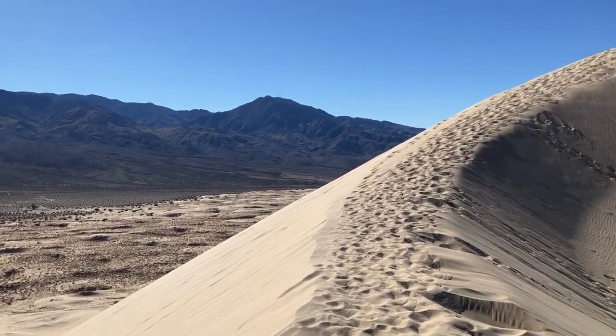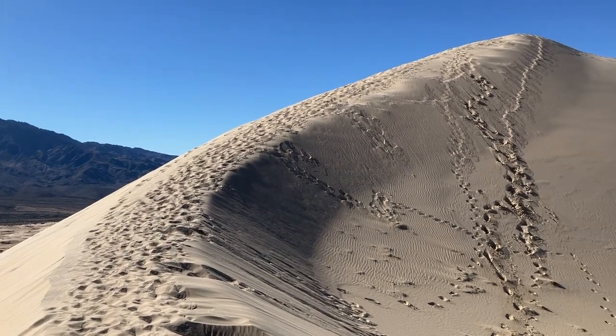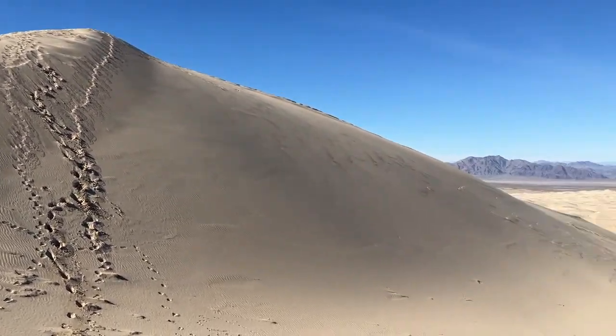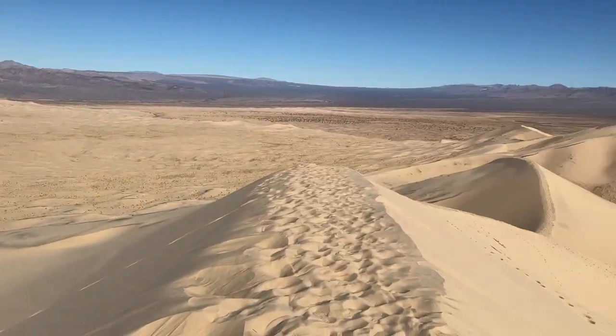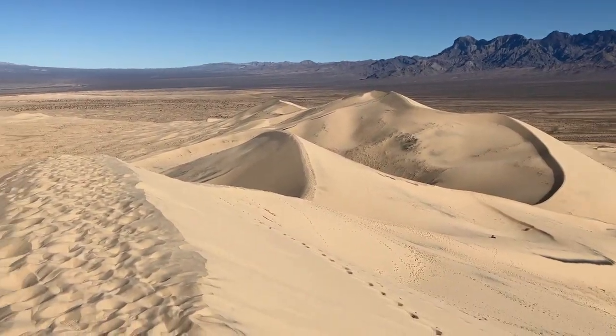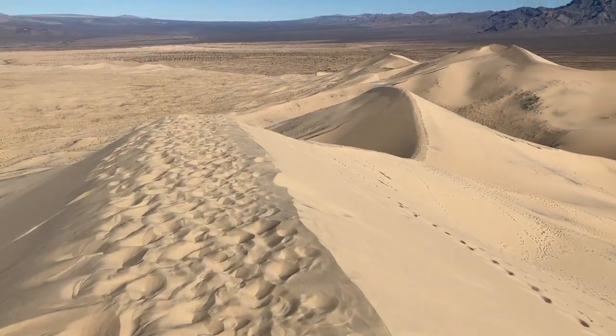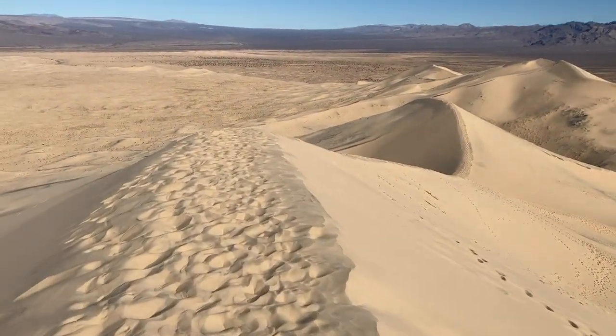We're at Kelso Dunes in Mojave National Preserve. Just came down from the highest dune, about 600 feet above the base. Still got a lot of descending left to do. I thought I'd share a little bit of my walk with you while I'm dropping down these ridges to get toward the base of the dune field.